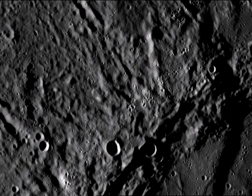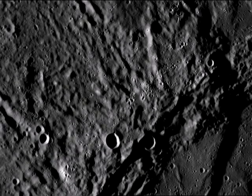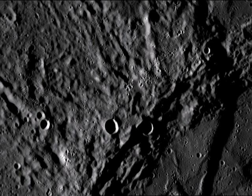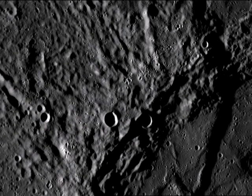Fault lines more widespread than seen by Mariner 10 crisscross Mercury's surface, perhaps created by the cooling of the planet's core, causing Mercury to shrink and its surface to contract.